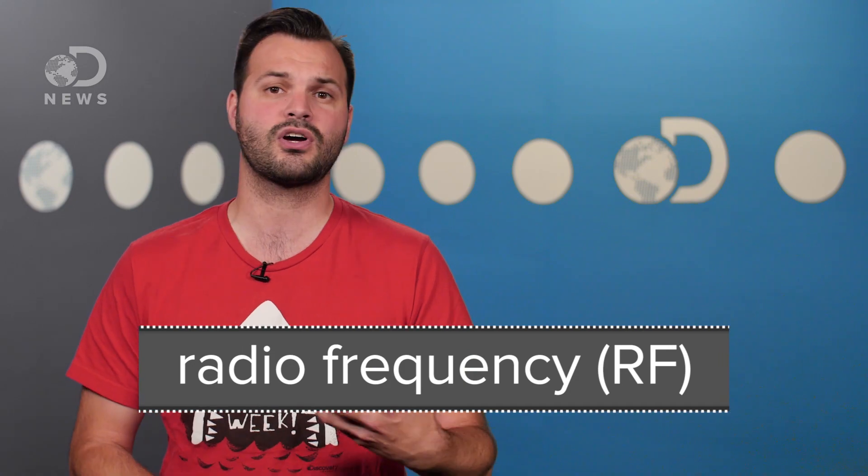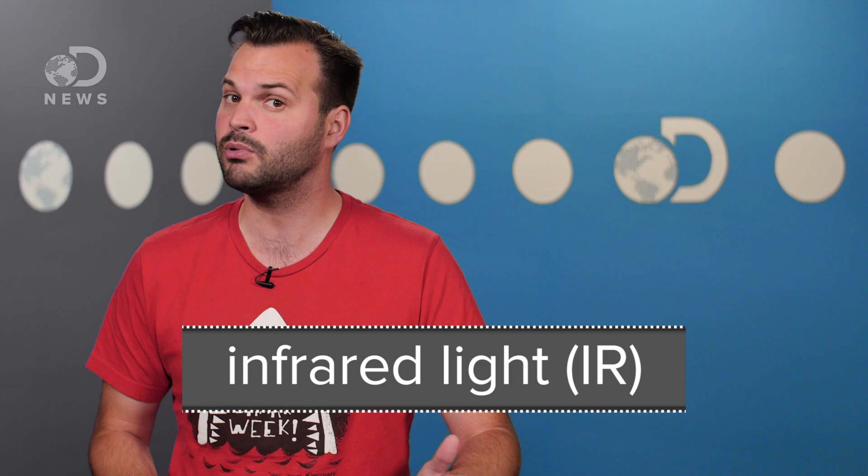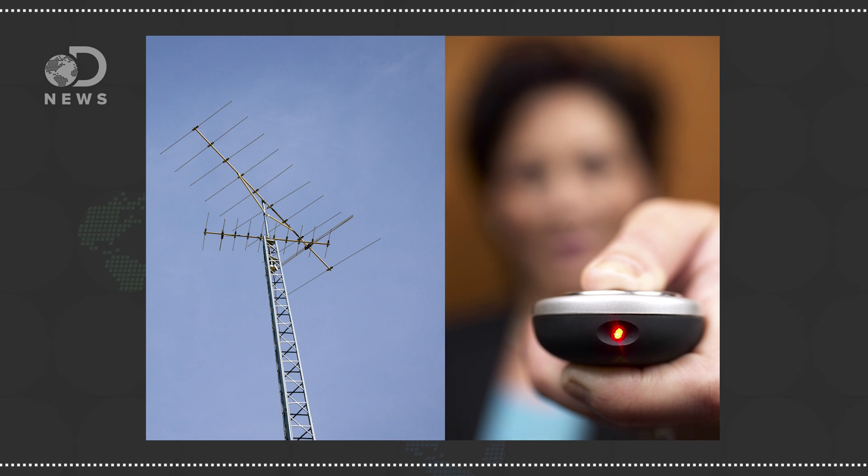But those were RF remotes. Chances are the ones you interact with in your living room are IR remotes — similar but different. You can tell the difference just by looking at them. RF has an antenna, whereas IR has that shiny little window on the front so light can escape. Behind that window are low-energy light-emitting diodes, or LEDs.